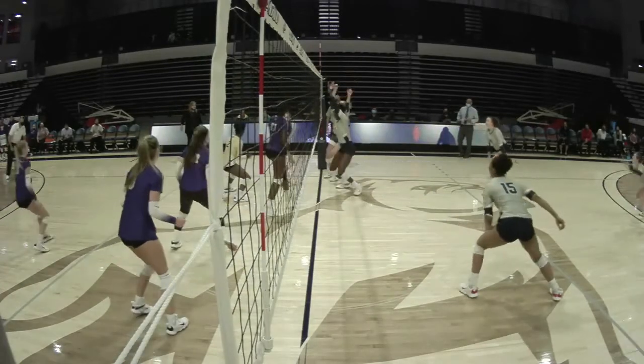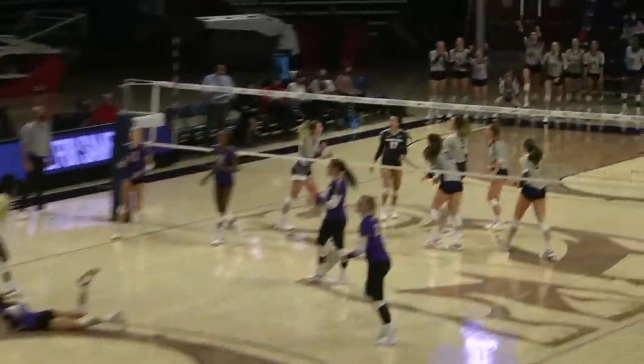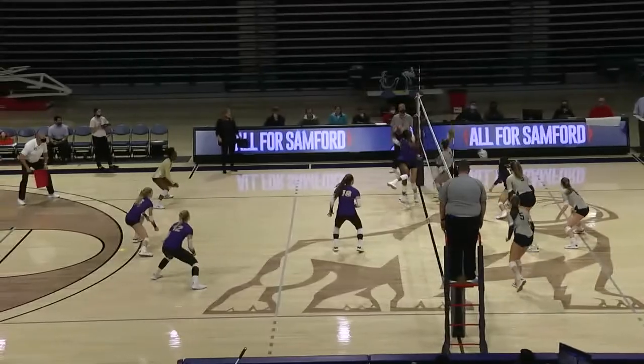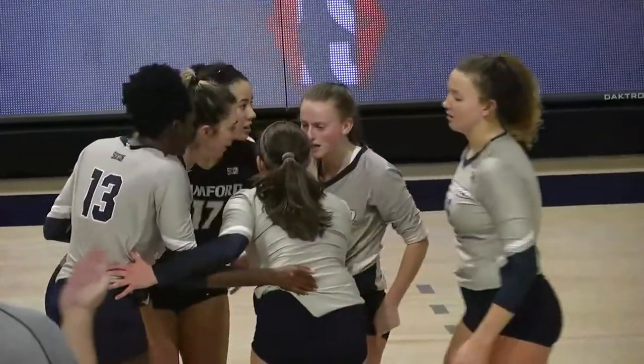Carlson to the pin again. Gardner has a block this time. Keshach to the right side — Farley puts it home. Farley — blocked but out of play. And Sarah Hayes — Farley back in the kill column.